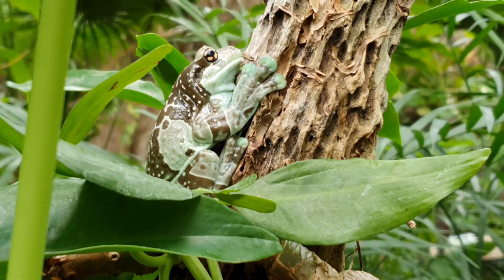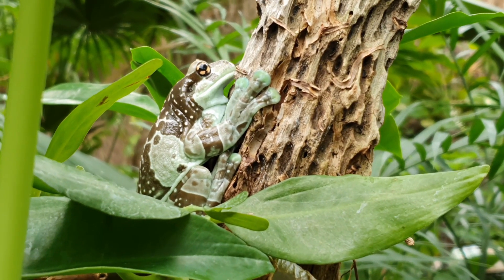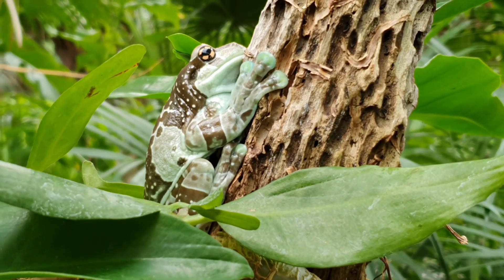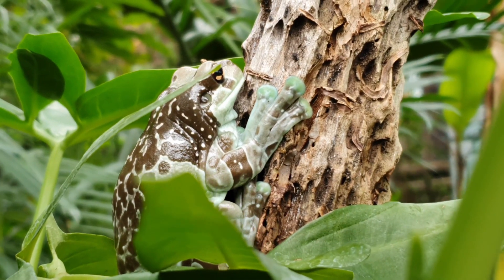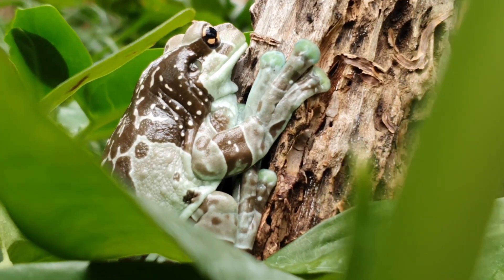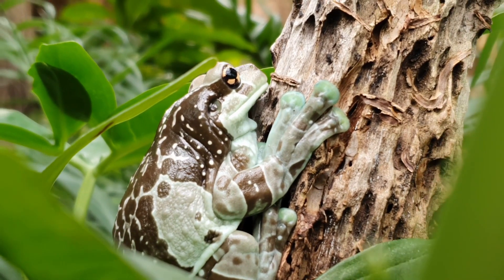And what is that? That is a Baumhöhlenkrötenlaubfrosch – a tree cavity toad leaf frog. They are active at dusk and night and hide during the day. And if you look closely at them, you'll see they are brownish, whitish – they look a bit like bird droppings. And they actually camouflage themselves as bird droppings so they won't be eaten by other animals.